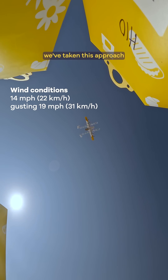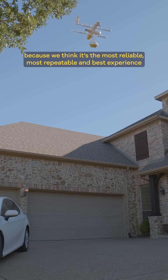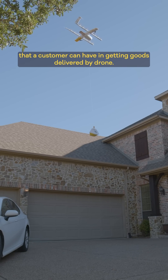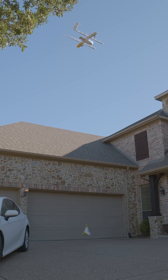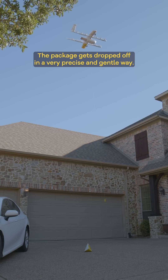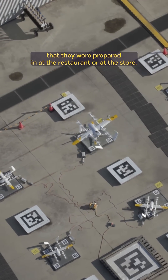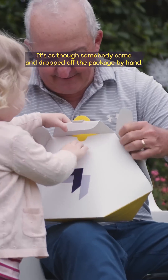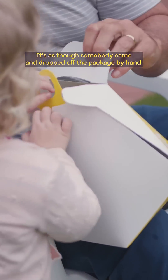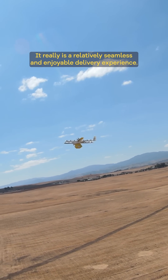We've taken this approach because we think it's the most reliable, most repeatable, and best experience that a customer can have in getting goods delivered by a drone. The package gets dropped off in a very precise and gentle way. The goods inside are in the same condition they were prepared in at the restaurant or at the store. It's as though somebody came and dropped off the package by hand — it really is a relatively seamless and enjoyable delivery experience.